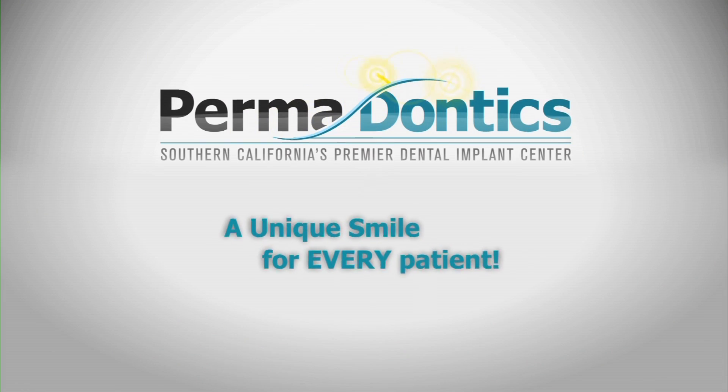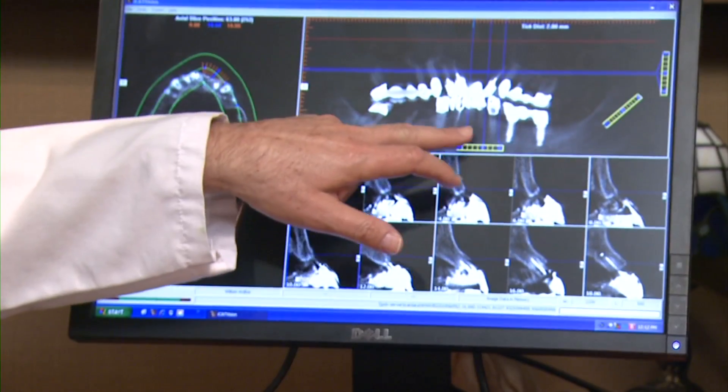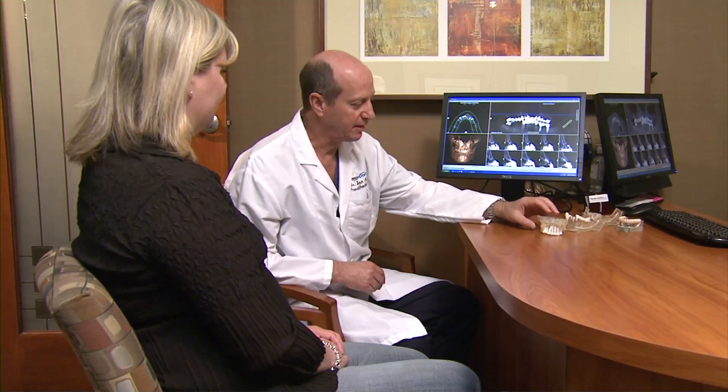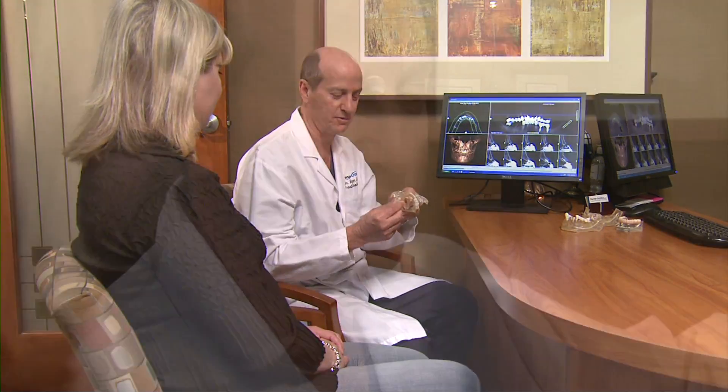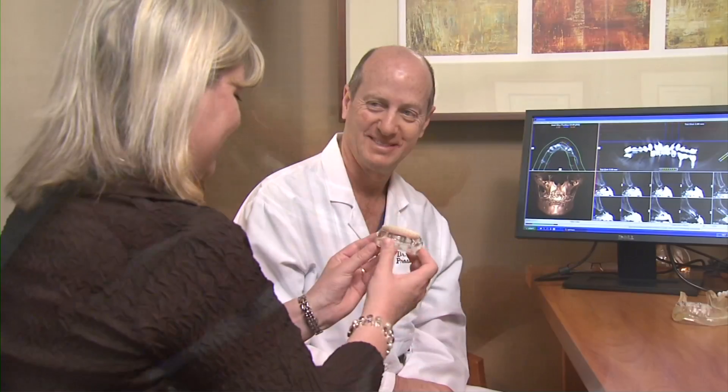Let us explain the Permadontics approach to giving each patient their own unique smile. We actually have a 3D scanner, and from that we make a 3D model. We do the whole process in advance on the 3D model, so we know exactly the position, length, and diameter of the implants. So when we go in to actually do the surgery, we've already done it before on this 3D model of the patient, and the actual process goes a lot more efficiently.